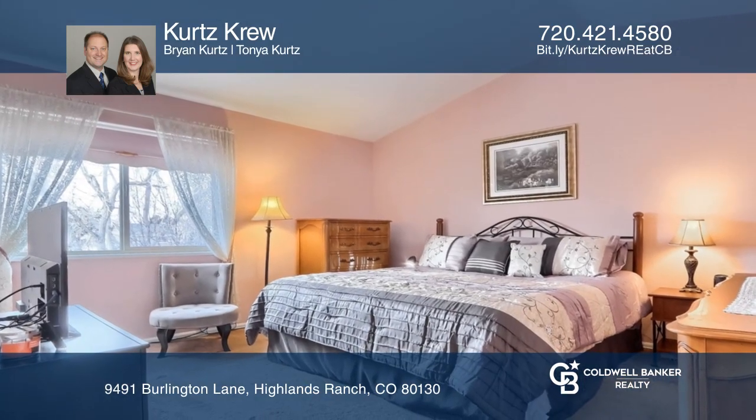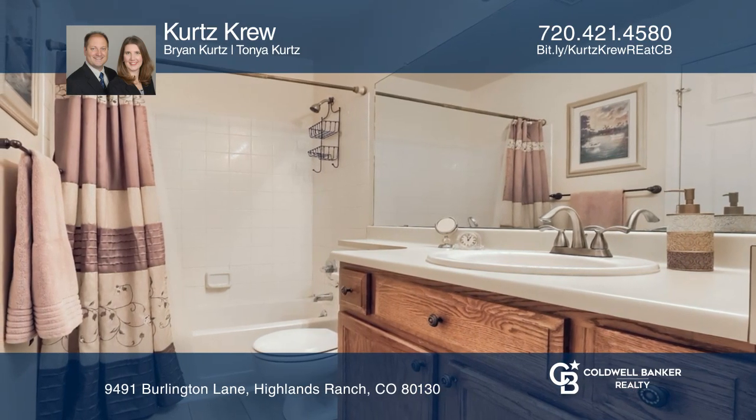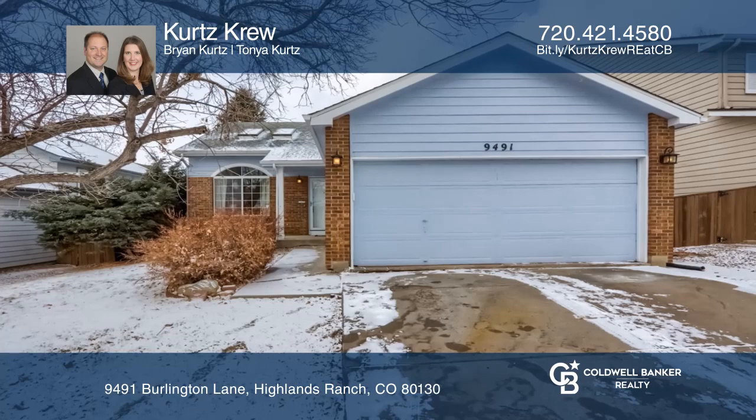With three large bedrooms and two bathrooms, the possibilities are endless. Learn how to make this home yours with a call to KurtzCrew.